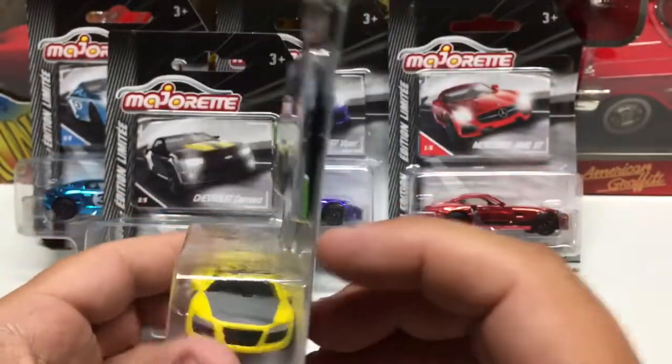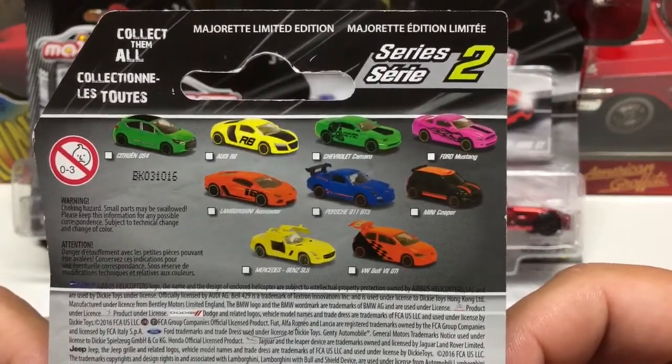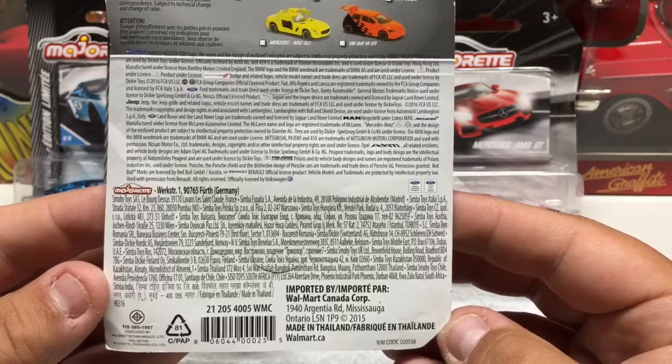You're going to pay like three times the price for it, so I don't normally collect them unless it's a vehicle that I really, really want. You can see all the cars in the set. These should be around 2015.